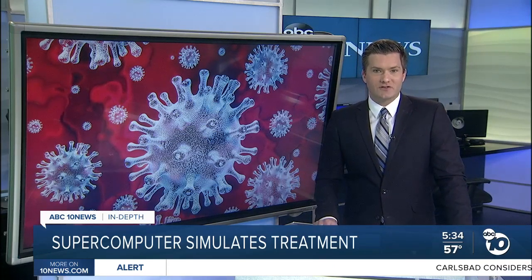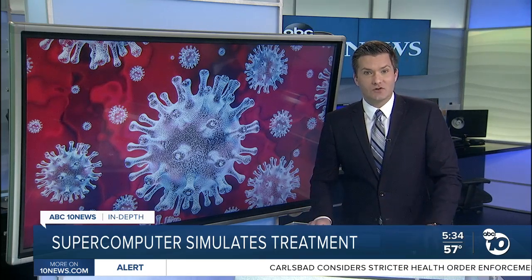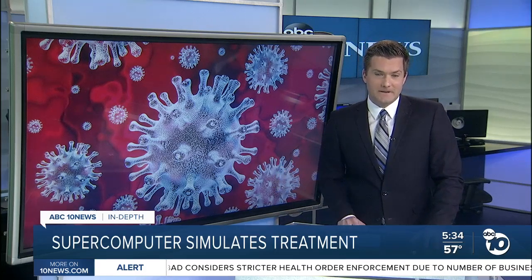The researchers' work so far has focused on attacking the virus once it's inside a cell, but they say they'll be publishing another study soon on drugs that might block the virus before it gets in.